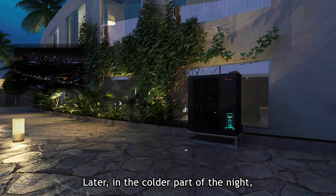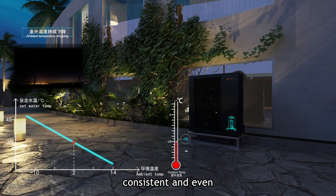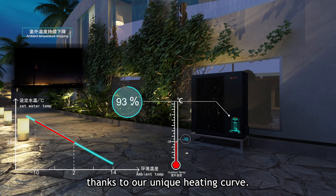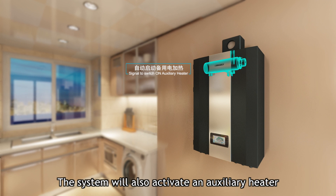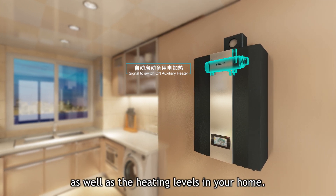Later, in the colder part of the night, Amatime's heat pump will work to keep heating levels consistent and even against the lowering of ambient temperature, thanks to our unique heating curve. The system will also activate an auxiliary heater, which works to protect the unit as well as the heating levels in your home.